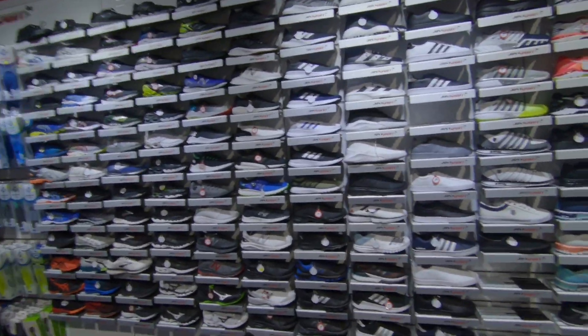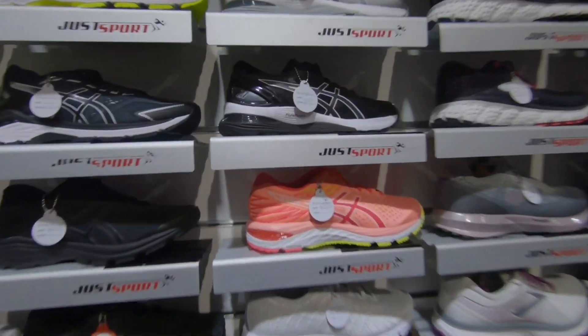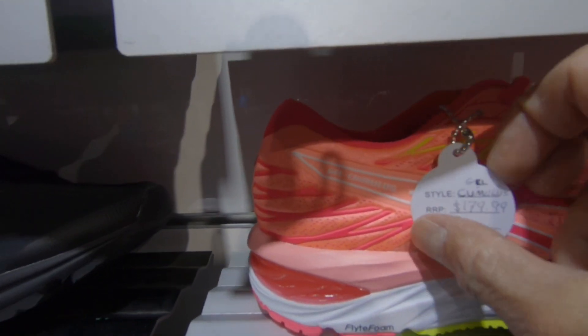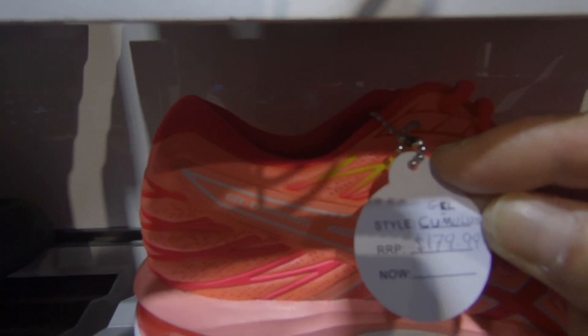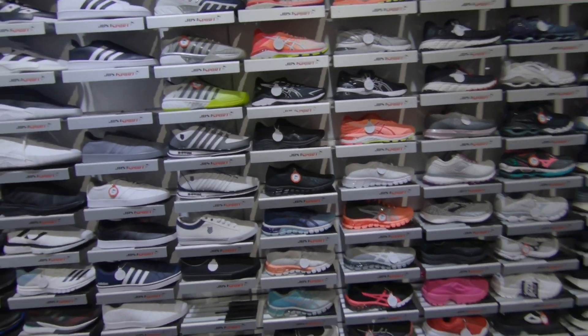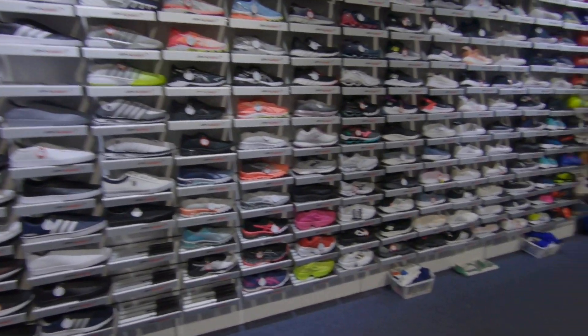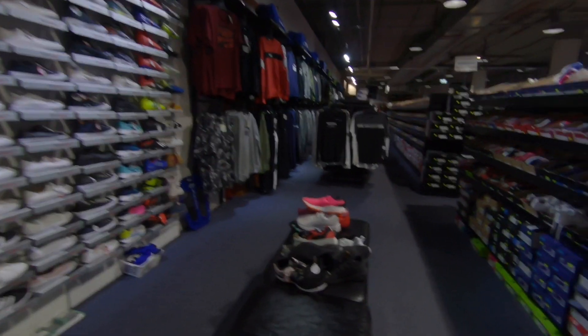Sport shoes section — pretty colorful range here. What are the prices like? This one's SX and the price is $179.90. That's a lot cheaper than the shops out there. There's a lot of discount here.